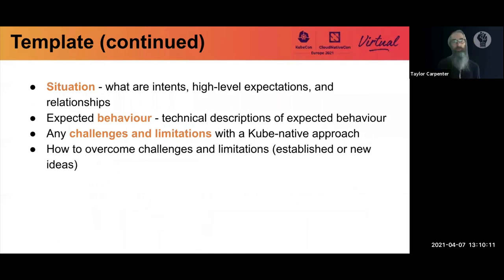Then define your intents: similar to best practices but at a higher level, stating high-level expectations for the whole situation before diving into more technical, focused expected behaviors for each component. Finally, discuss any challenges and limitations you may see and how to overcome them — whether by following existing standards or proposing new ideas if no standards exist for the problem yet.